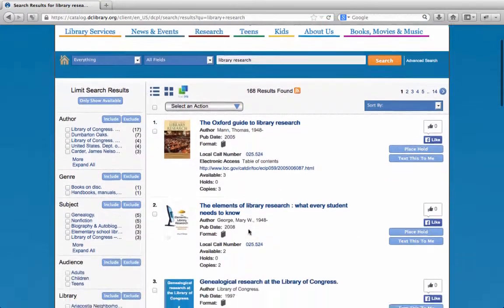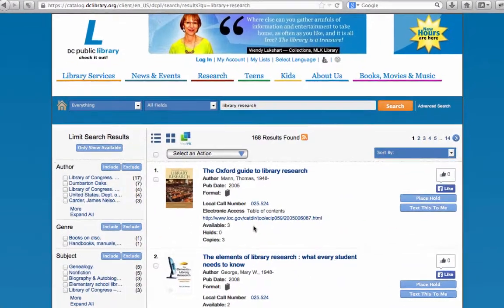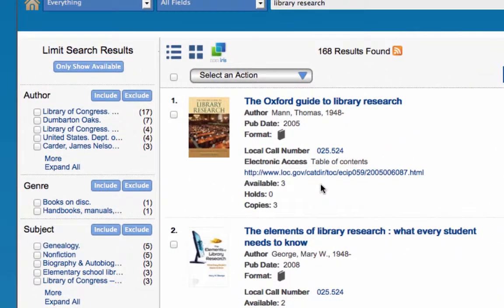Once your results are displayed, you can browse through them in the middle of the page, or you can limit the total number of results by using the options on the left. The catalog allows you to limit your results by library location, subject, language, author, publication date, and more.